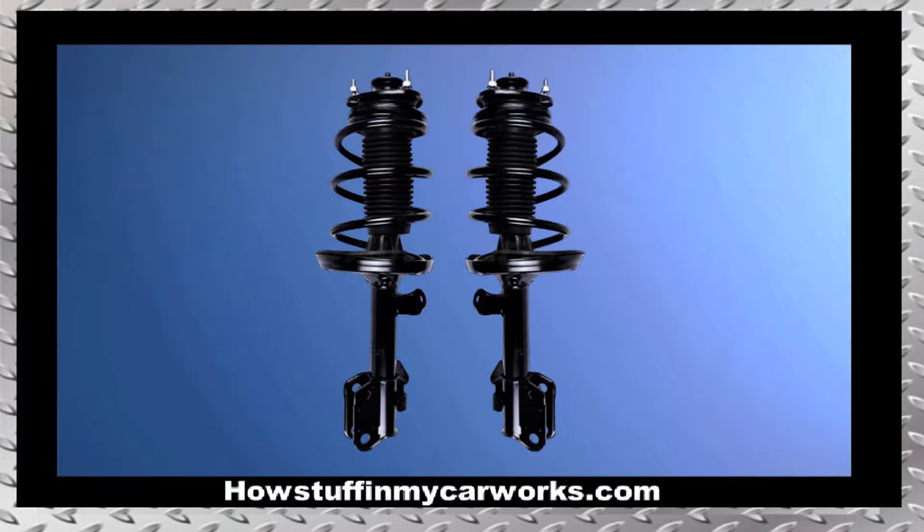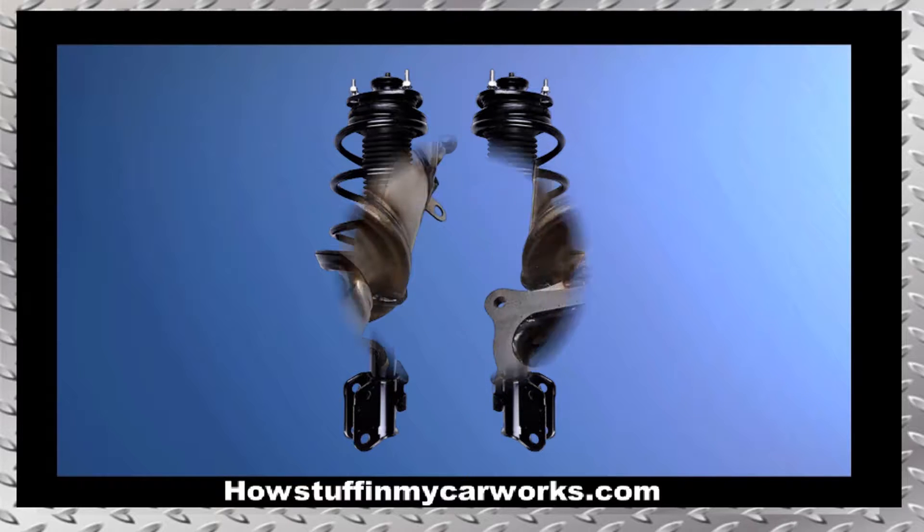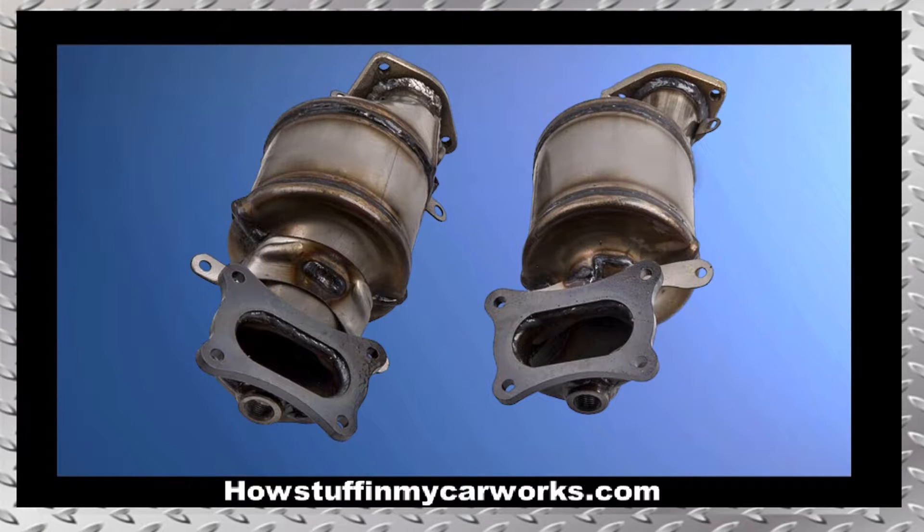Number 8. The front struts tend to wear out relatively fast, causing thumping noises coming from the front suspension when driving over bumps. Number 9. The catalytic converters are prone to malfunction between 100 and 150,000 miles.